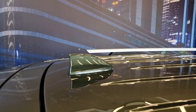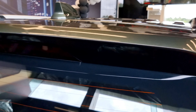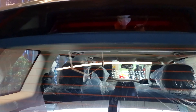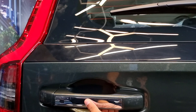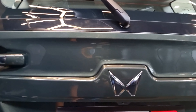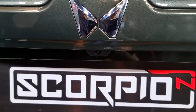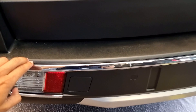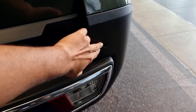Moving on to the top, we get a sunroof for unhindered views. On either side we can see silver-colored roof rails, and at the back there is a shark fin antenna. The Scorpio has a small body-colored spoiler at the back, and right below the spoiler we can see the brake light. Moving down, here we can see the rear wiper, and below on the left side we can see the door handle with a chrome element at the center to open the boot. At the center we have the Mahindra logo, and below that we have the rear parking camera.